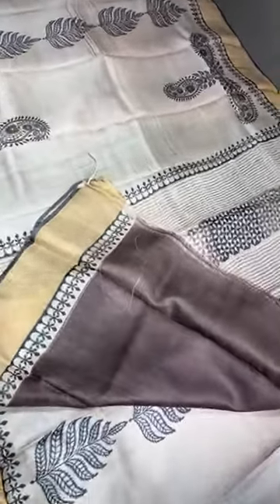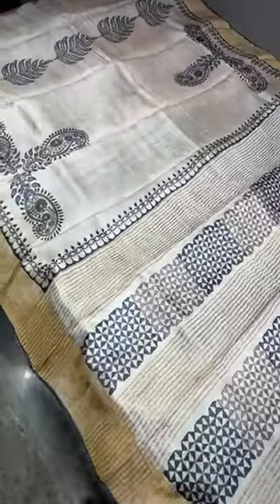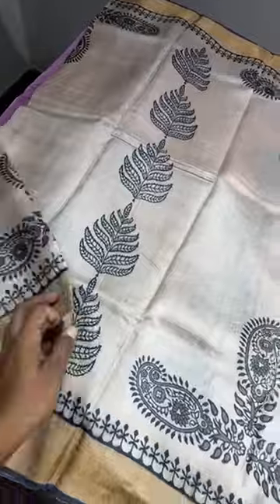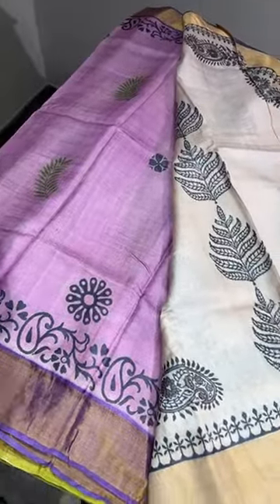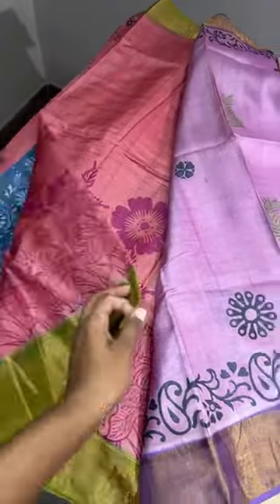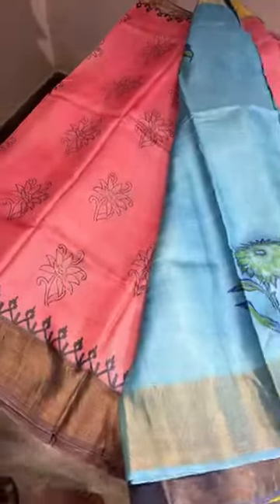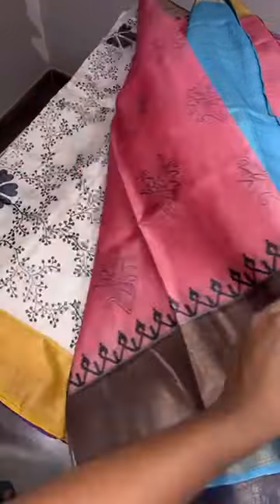If you want to book this saree, just take a screenshot. The price of all these sarees is ₹4,950 plus shipping, and you get a ₹200 discount for Vishu, Tamil New Year, and Ugadi — so ₹4,750 till April 14th. All are single pieces, so take a screenshot and book.